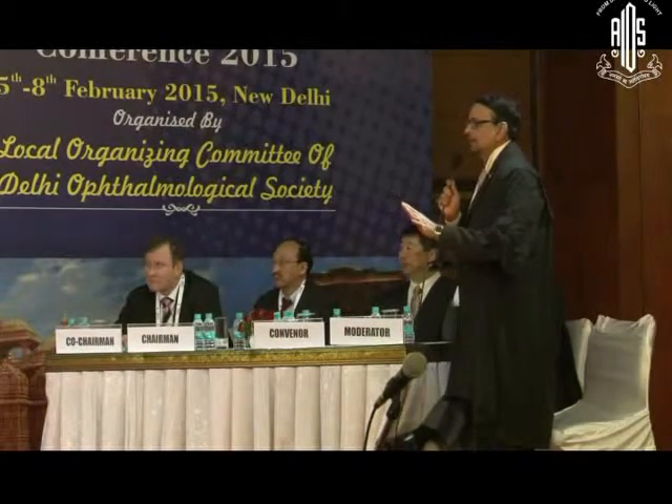Dr. Mohan Rajan, what is your jury opinion? I would like to reiterate that clear lens extraction should be ruled out especially in children. Dr. Jagatram, I cannot hang you because you are on my team tomorrow.